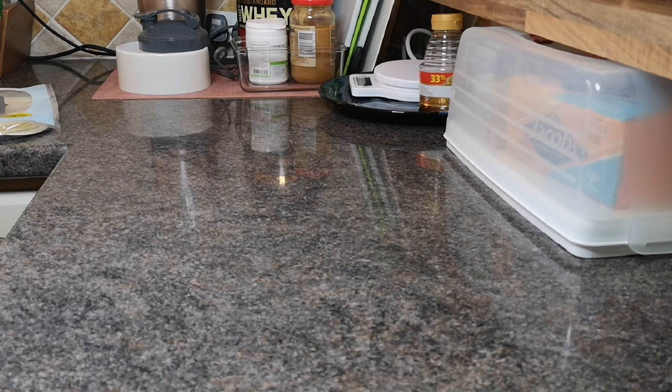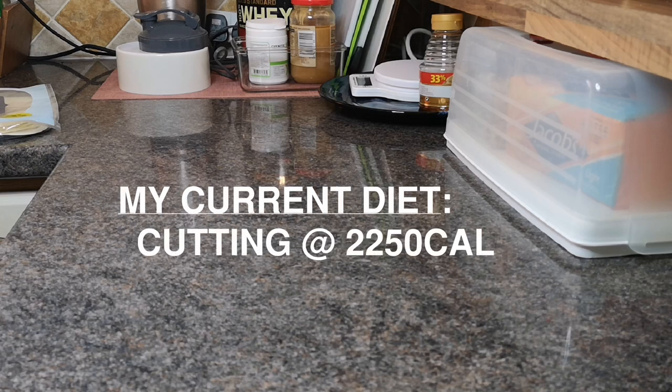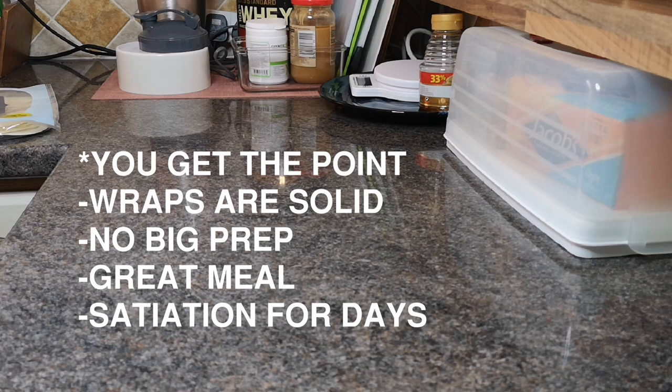What I want to go for today is a macro-friendly, high-protein lunch option that any of you can have every day. I'm currently cutting at 2250 calories, so I get a good chunk of my macros from lunch and dinner. I take lunch as an opportunity to take in a good chunk of calories, and wraps are fantastic for getting a good chunk of food in in one go — easy, no cooking, no microwaving, just a handy wrap.